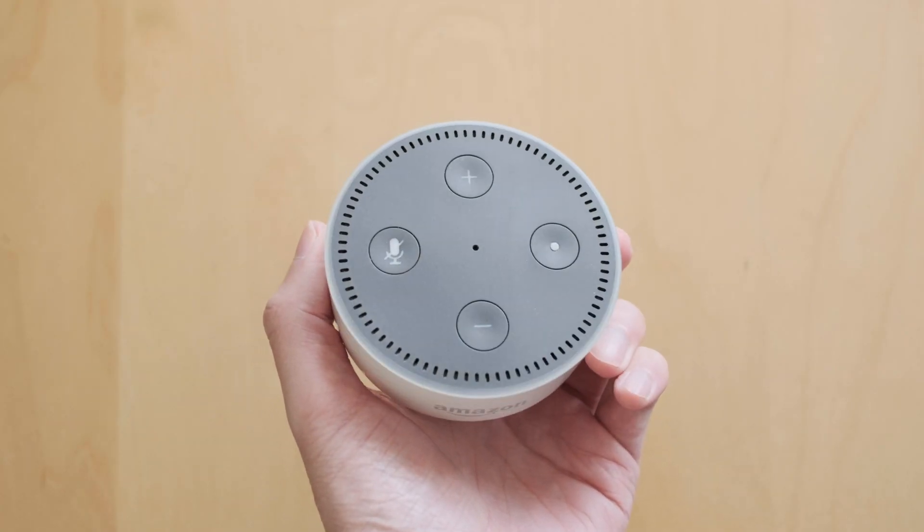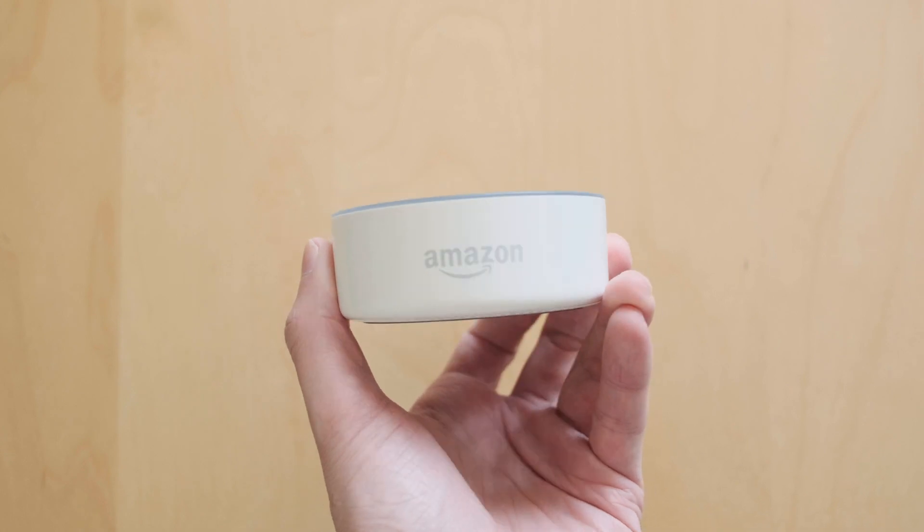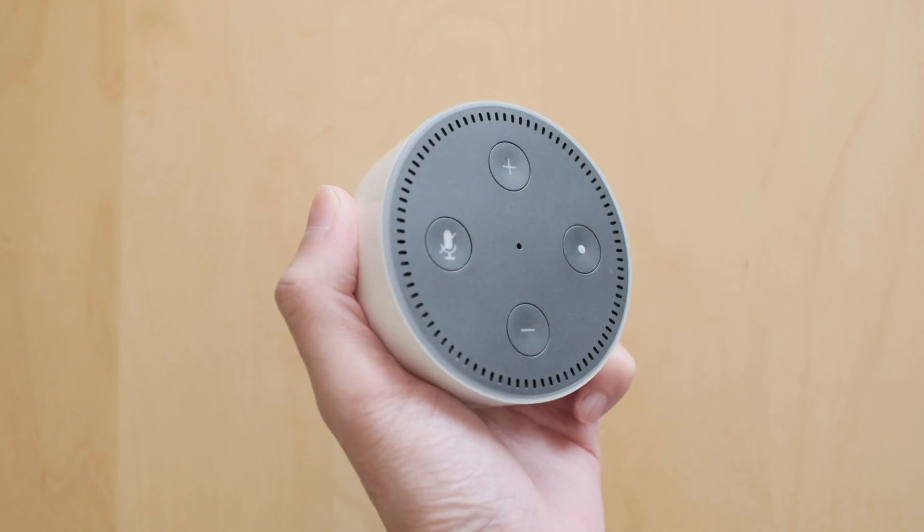But here's the thing — I didn't know that you can actually use the Echo Dot as a Bluetooth speaker. Seriously, I've been using it all this time and somehow I didn't know this. I simply assumed it's only for voice assistance and automation tasks.